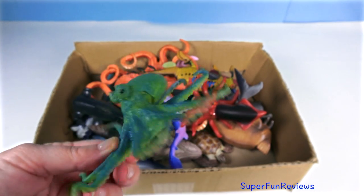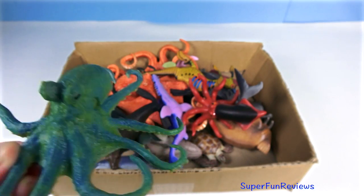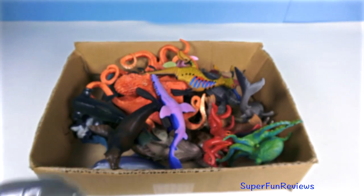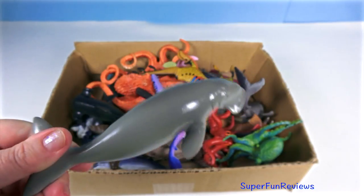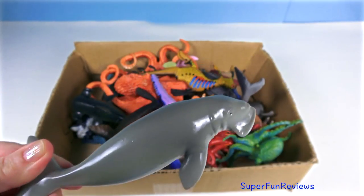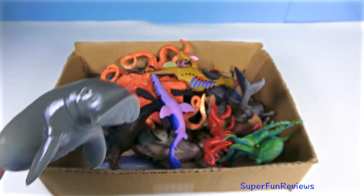A green and blue octopus — it can release a cloud of black ink to get away from predators. The dugong — they graze on underwater grasses day and night, rooting for them with their bristled sensitive snouts and chomping them through their rough lips.